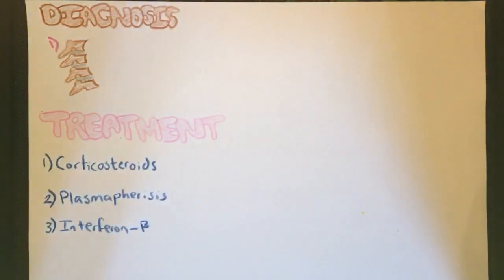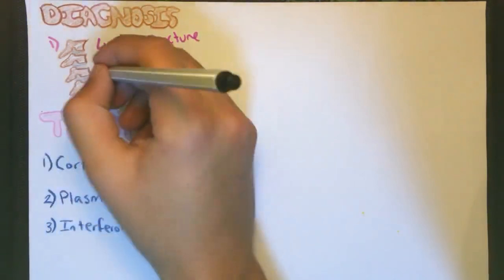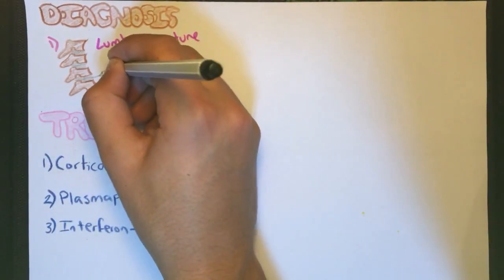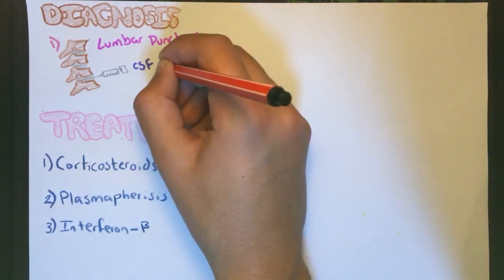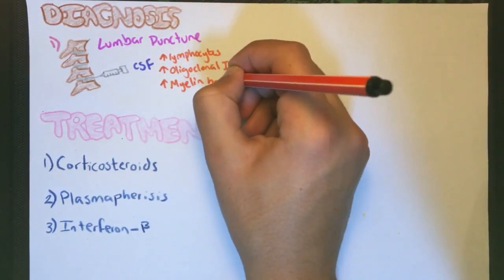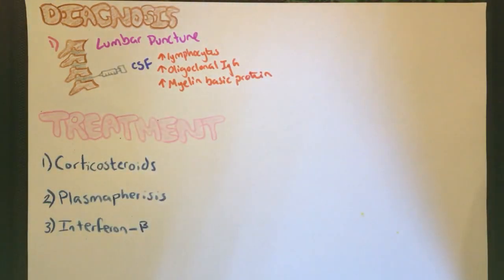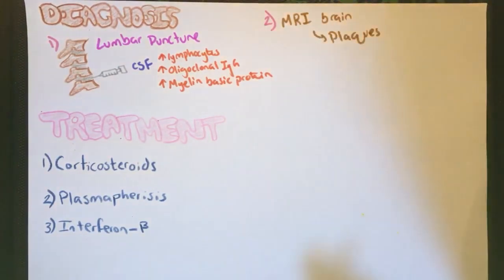As for the diagnosis, there are two ways. The first is a lumbar puncture, in which a needle is inserted between the lumbar vertebrae to extract cerebrospinal fluid. A patient with multiple sclerosis will show increased lymphocytes and oligoclonal IgG and myelin basic protein. The second way is MRI of the brain, which shows plaques; however, these plaques come and go in patients, so they are not always detectable.